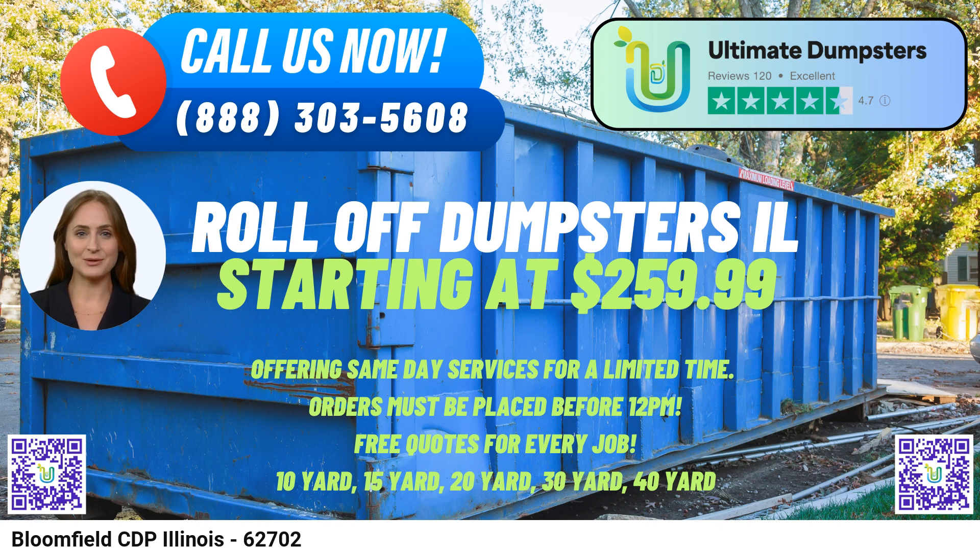Our 30-yard dumpster measures around 22 feet long, 8 feet wide, and 6 feet tall, making it perfect for larger residential projects and construction debris. Our 40-yard dumpster spans approximately 22 feet long, 8 feet wide, and 8 feet tall, and is ideal for major construction or demolition projects.